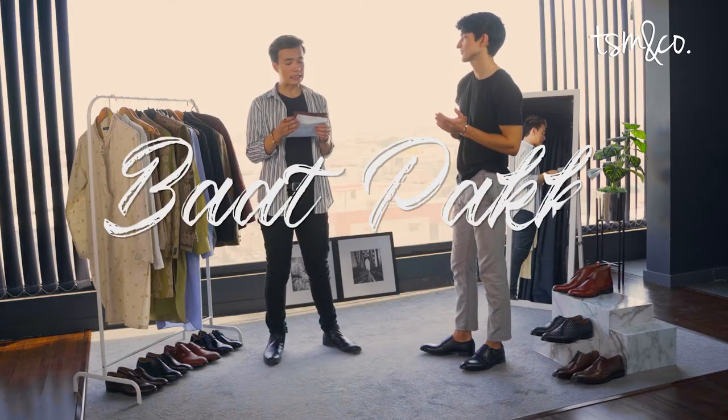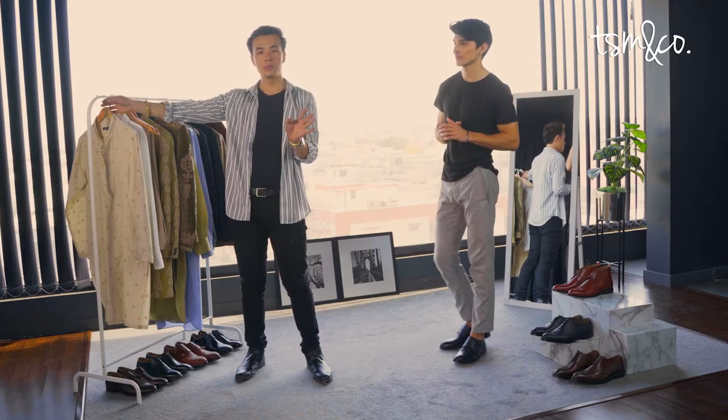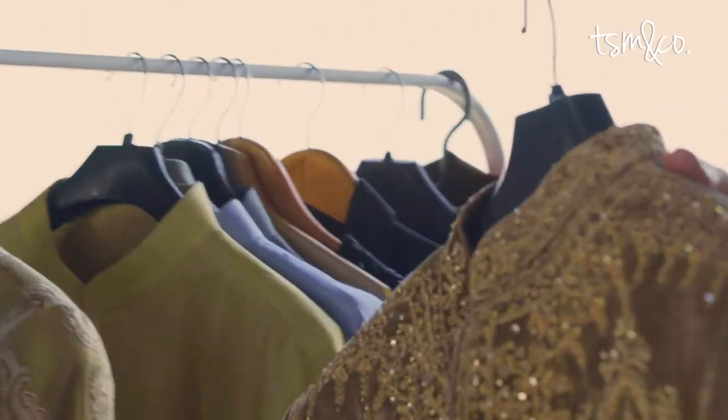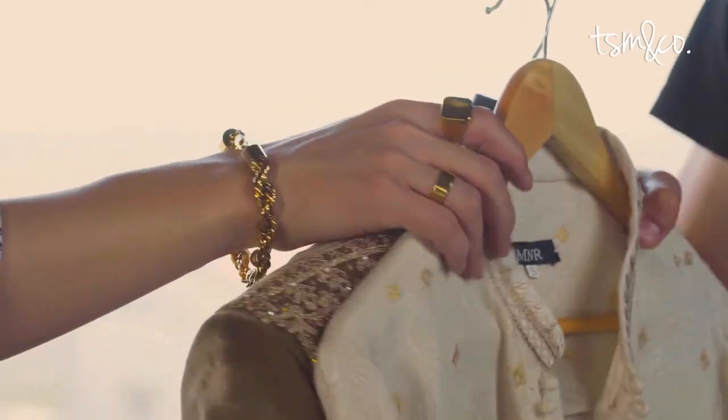The scene is that it's your baat pa ki day. You want to look your best sitting next to your future wife. You want to keep it subtle yet classy at the same time. For a baat pa ki, something appropriate is a khadar kurta with really light embroidery on the neckline, which I'm planning on pairing with this beautiful velvet jacket in green color. Why don't you put this on while I choose shoes for you?